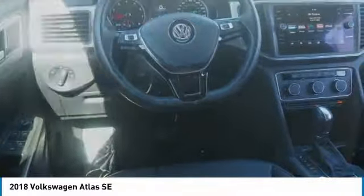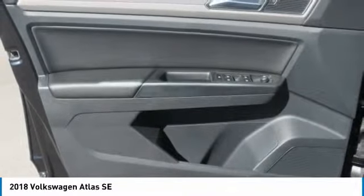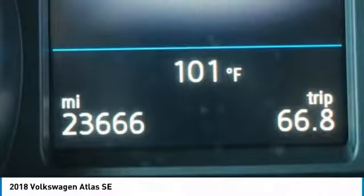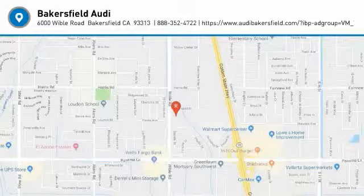Stop by and take a look at the 2018 Atlas. The Volkswagen Atlas provides you all the flexibility you'd expect from a crossover vehicle with three rows of seating. The Atlas also features the latest in audio and safety technologies and is priced below $30,000. This vehicle has less than 25,000 miles.